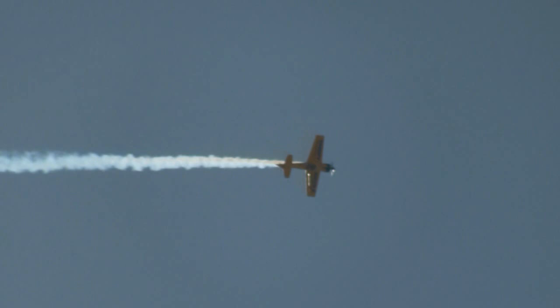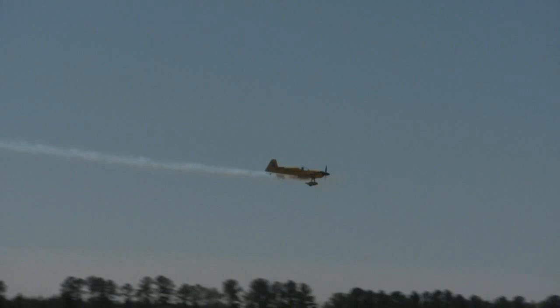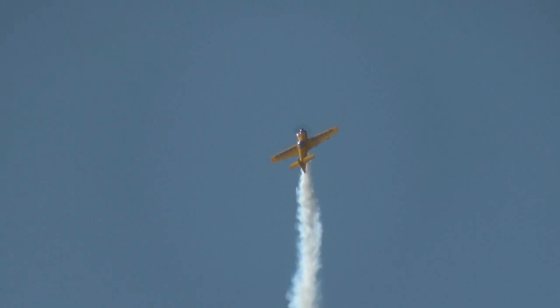One of the most advanced aerobatic airplanes in the world, built by the Montré Aviation Corporation in France. Matt works his way down from altitude. It's going to be four back to back split S's. During each one, Matt's got about six positive G's. He pulls that stick back to his belly button and brings the airplane right down to air level. Now he's got a lot of energy — pulls it into the vertical and gives it five vertical rolls on the way up.